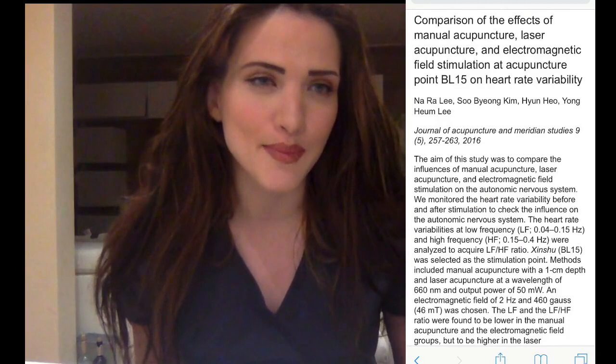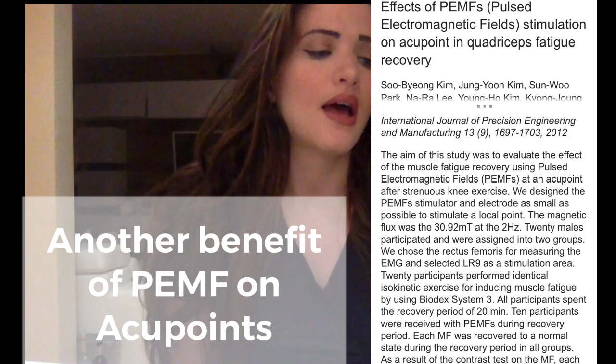PEMF also affects meridian and energy flow between organ systems and the nervous system. It has been proven to be as effective as a full-body acupuncture session. In clinical studies comparing acupuncture, laser acupuncture, and PEMF, they proved that PEMF is as useful and beneficial as full acupuncture, while laser acupuncture worked zero percent of the time.